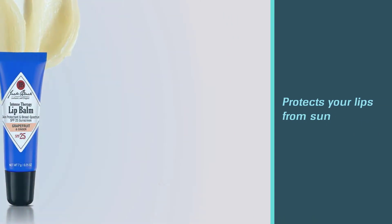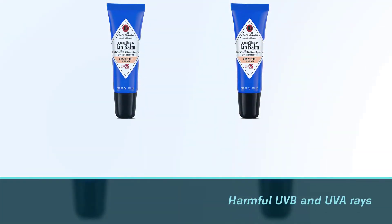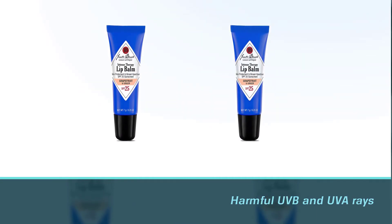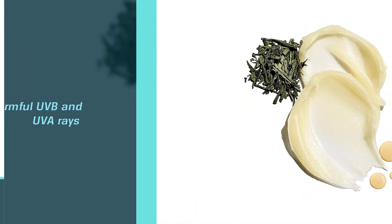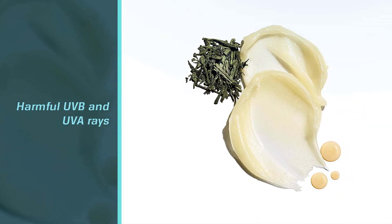It protects your lips from sun, wind, as well as harmful UVB and UVA rays that can often be a challenge. If you are seeking lip protection of a superior level, then this Intense Therapy Lip Balm is an excellent solution, as it is also a balanced product with certified organic ingredients.